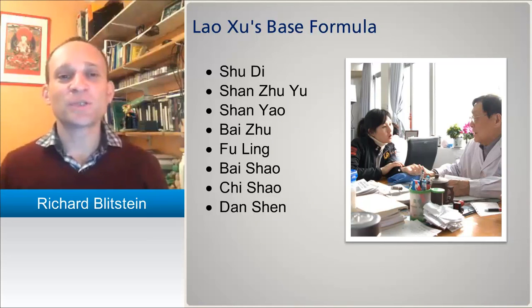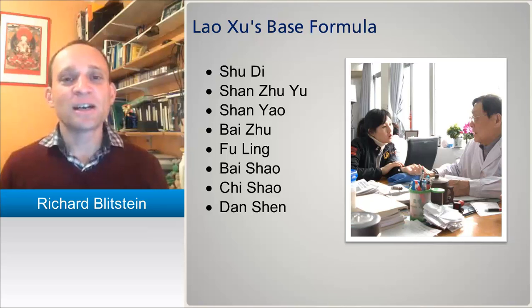Lao Xu refers to the older Xu — Xu Shotian — and this is his base formula. As you can see, it's a modification of Liu Wei Di Huang Wan, using the first three tonic herbs: Shu Di, Shan Zhu Yu, and Shan Yao. Then, due to the cloying nature of Shu Di, Bai Zhu and Fu Ling are used to supplement clean qi and drain damp. Fu Ling also affects the heart, where there may be a buildup of dampness or heat. Then we have Bai Shao and Chi Shao used as a combination, and Chi Shao with Dan Shen for moving blood. We don't see the Mu Dan Pi or Ze Xie drainers here, but there are significantly more blood movers in this base formula.